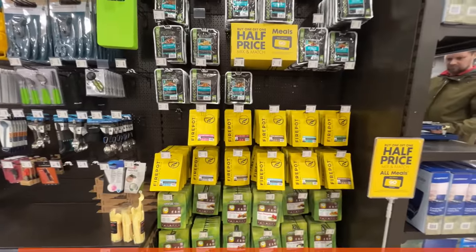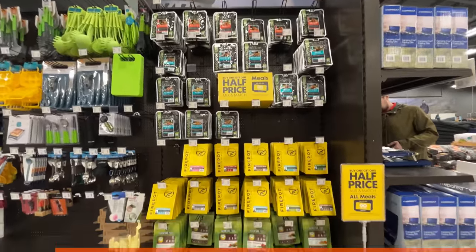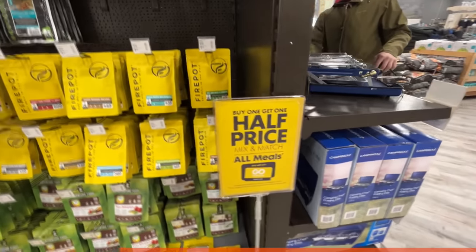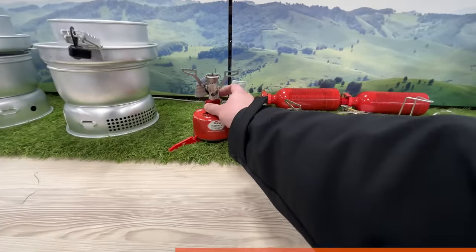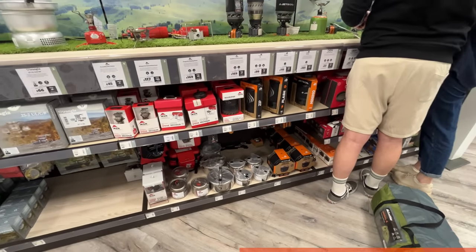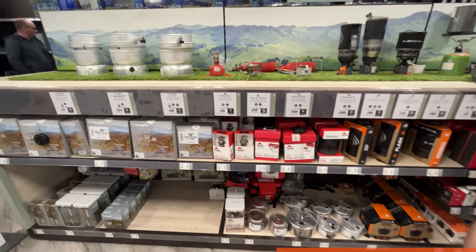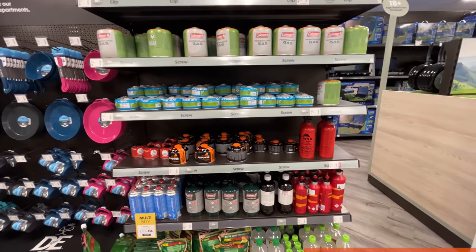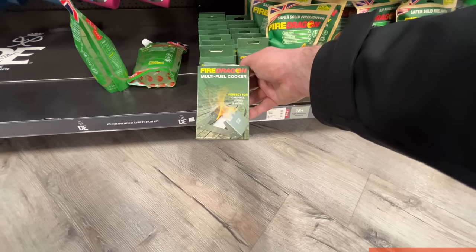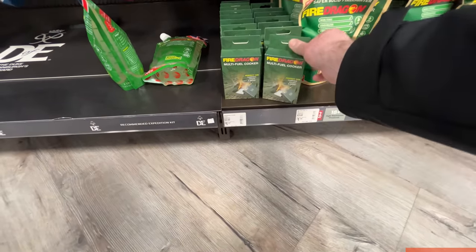They've got meals from Fire Pot, Wayfarer and Adventure Food, all buy one get one half price. The Fire Pot ones were £7.50, the Adventure Food ones were about £6 and the Wayfarer ones were £5. I grabbed some while I was in there and I'll show you those at the end of the video. They've got a decent range of stoves on display - the MSR Pocket Rocket which is a classic among wild campers, Jet Boils and Trangia cook sets. You can also get your gas canisters and fuel for stoves there. They also sell the BCB Fire Dragon stoves for £1.47 including the fuel blocks - really handy for day hikes or a simple relaxed camp.